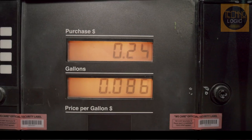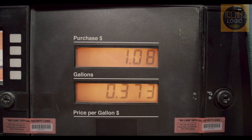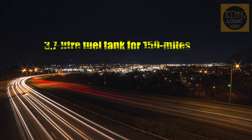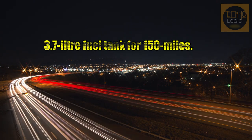As with any small-capacity Honda, the claimed fuel economy of the 2022 Honda Super Cub is staggering, with the bike returning a claimed 156 miles per gallon. That means the thimble-like 3.7-liter fuel tank enables a theoretical range of more than 150 miles.